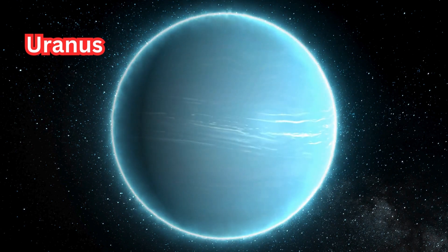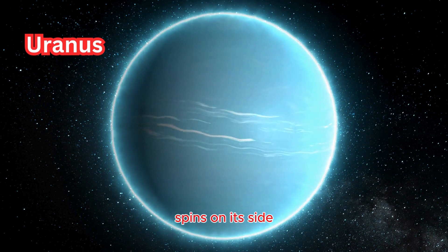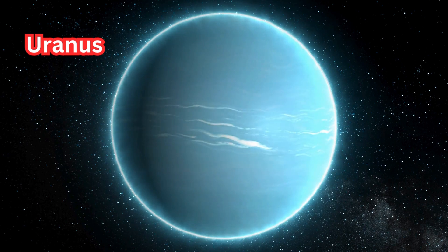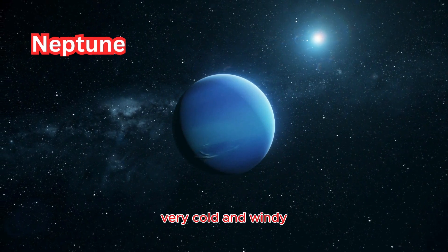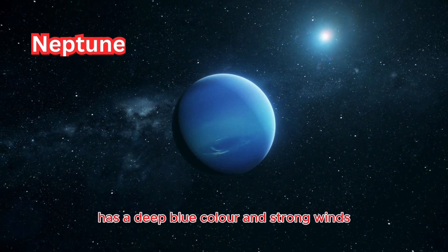Uranus: the seventh planet from the sun. It spins on its side and has faint rings and a blue-green color. Neptune: the eighth planet from the sun, very cold and windy, with a deep blue color and strong winds.